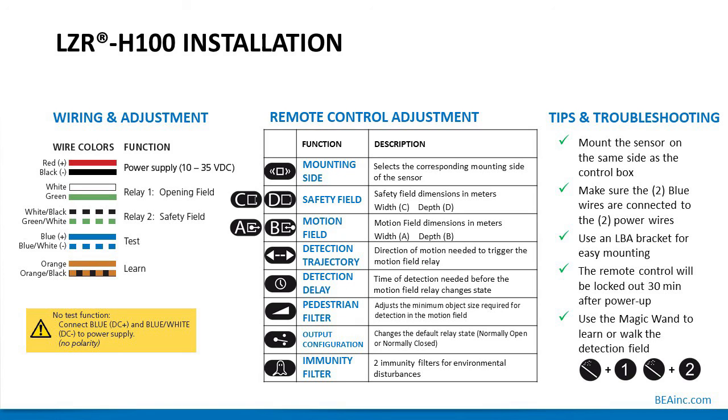Use the LBA bracket for easy mounting. The handheld remote control will be locked out 30 minutes after power-up, so you will be unable to make further adjustments after 30 minutes of inactivity unless you power cycle the sensor, which gives another opportunity to use the handheld. Use the magic wand to learn or walk the detection field — magic wand 1 does the safety field, magic wand 2 does the opening field.